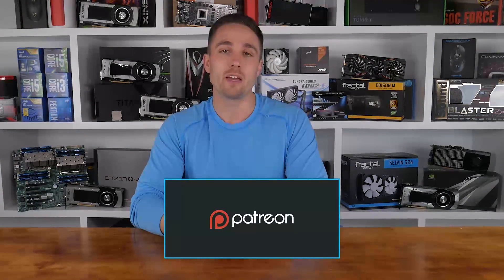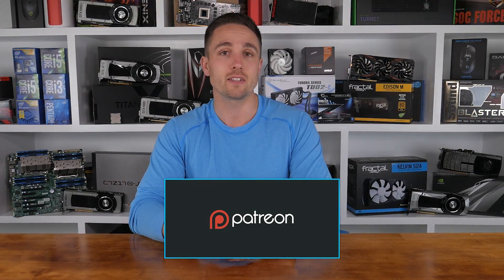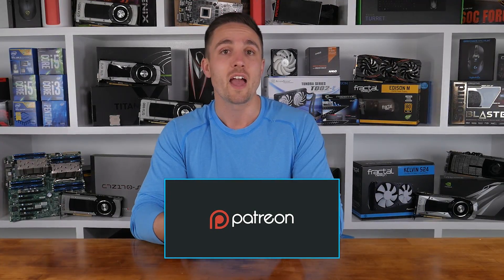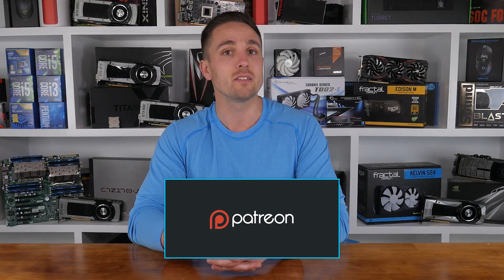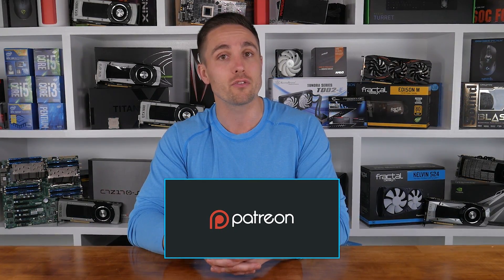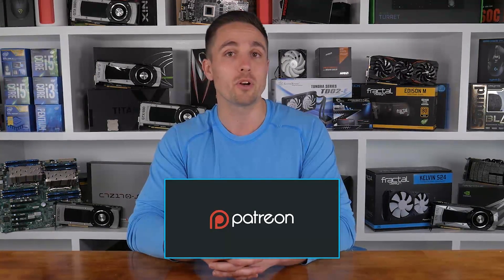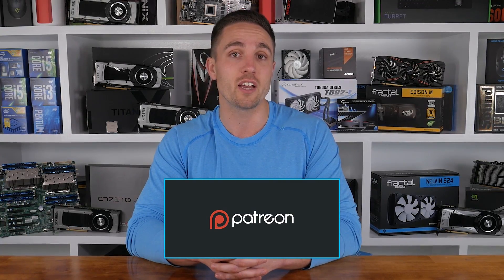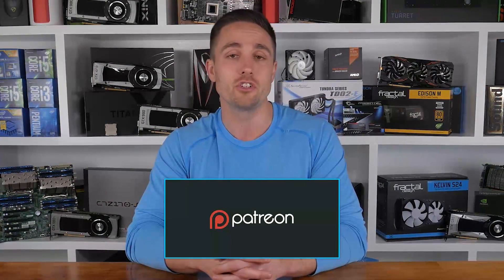YouTubers like me depend on your support to continue improving the quality and content of our videos. To support the channel directly, consider becoming a Patron to also get access to a heap of cool rewards and exclusive giveaways. Also, don't forget you can check prices and buy the products I looked at in this video through the Amazon links in the video description below. Thank you kindly for supporting me and the Hardware Unboxed channel — it means a lot to me and I really do appreciate it, and in return I'll continue to work as hard as I can to keep producing the content you enjoy.